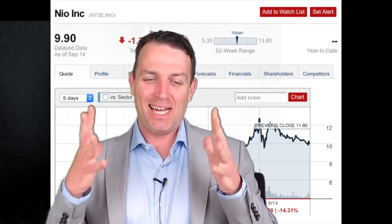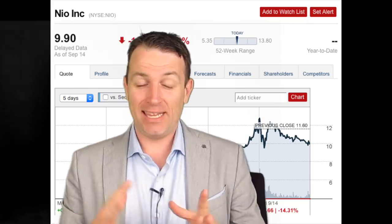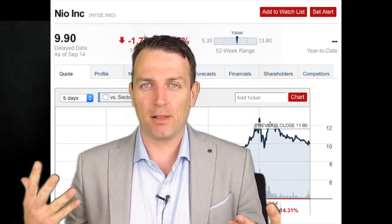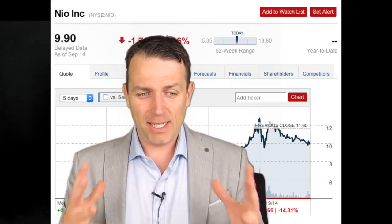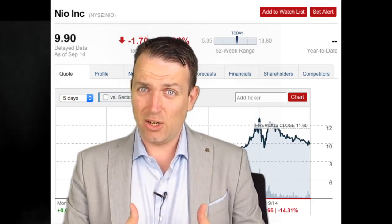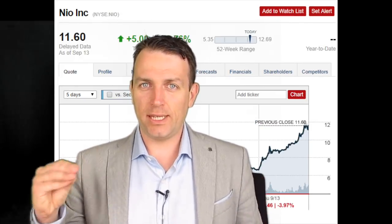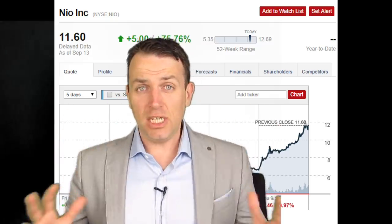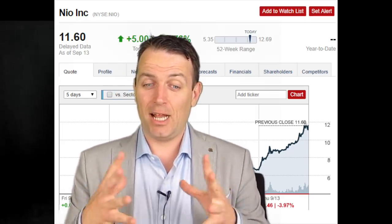Just to add something interesting: NIO, the Chinese Tesla competitor, exploded last week. If I had made the previous video this weekend, NIO would probably be the top stock to watch — but only because it doubled in one or two days, going from $6 to $12. Now everybody is talking about NIO everywhere. Why? Because it doubled in one day. Again, a lot to learn here — we are looking to the market to tell us something about investing.